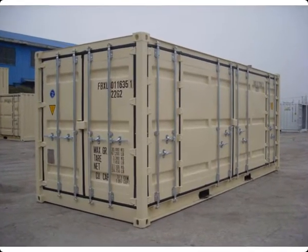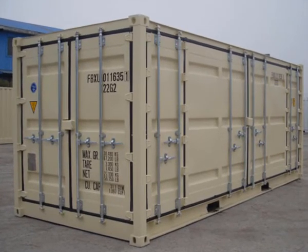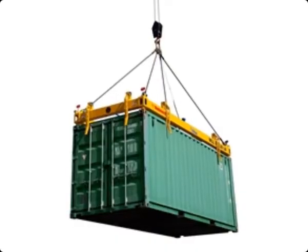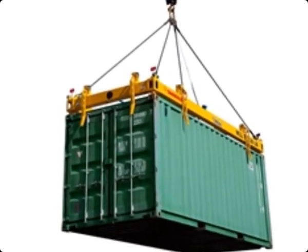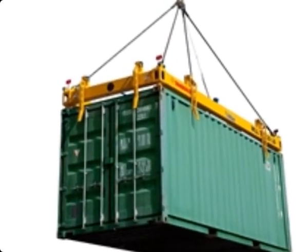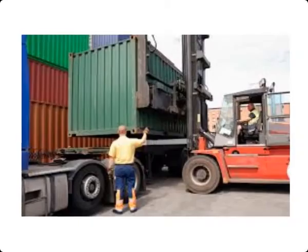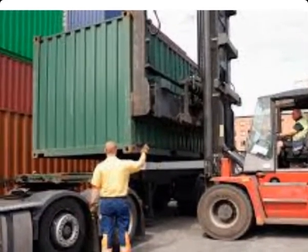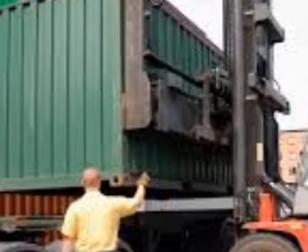A container is actually a box, but this is a very strong box that can be lifted by a crane, by a fork, can face rough sea weather without getting its content wet, free from pilferage, etc. This box can be easily loaded or unloaded from a ship or a truck so that the ship and the truck can move on to do the next job, saving important businesses.